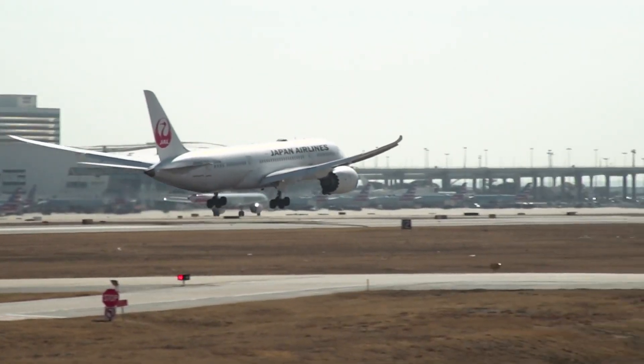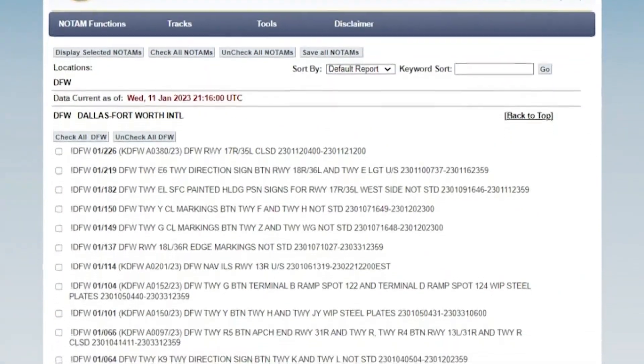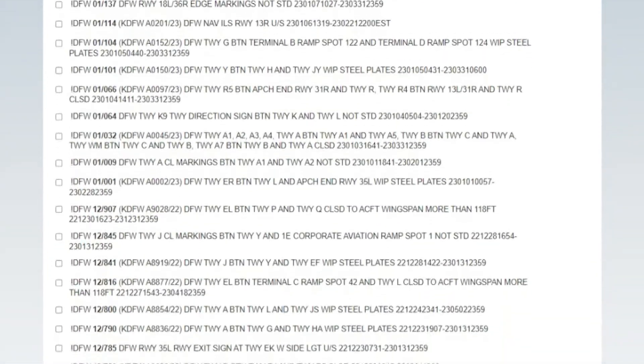Planes across the country were suddenly grounded Wednesday morning after a federal safety system stopped working. "It's an outrage that we have a major system like this without a backup. This is not a minor thing." Aviation consultant Michael Boyd says the system, called Notice to Air Missions, or NOTAMS, gives alerts to pilots about runway closures or safety hazards. "Airlines have a roadmap of where they're going to go. This is a system that tells them what road is closed, whether there's a pothole in the way, whether they have to do a diversion — things like that."